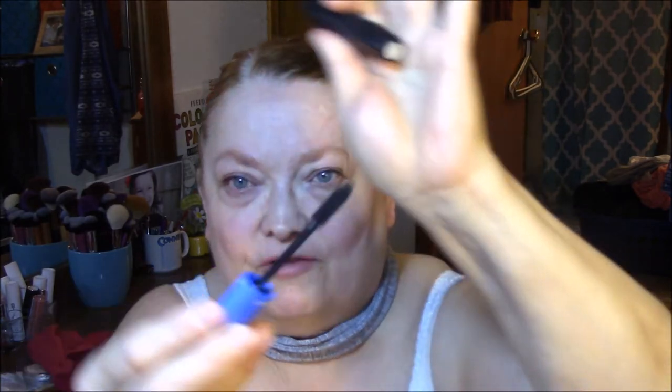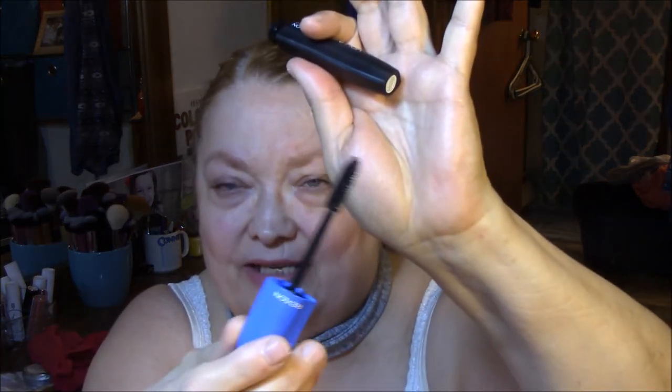I'm also wearing the Revlon Volume and Length Magnified mascara. I really like the spoolie on this — I love these kinds of spoolies because they're easier for me to get into the inside corners of my eyes. Especially this eye, I just have such a hard time getting into that corner. So it's not my favorite, but it works just fine.